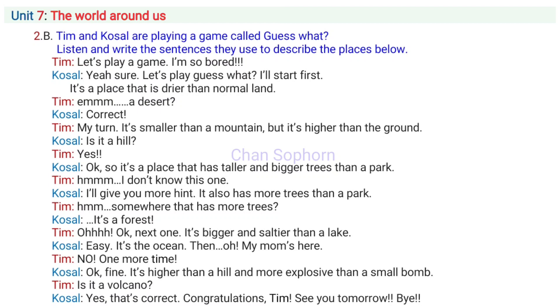It's a place that is drier than normal land. Desert. Correct. My turn. It's smaller than a mountain, but it's higher than the ground. Is it a hill? Yes.